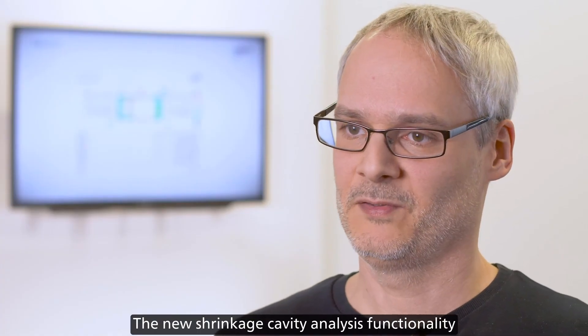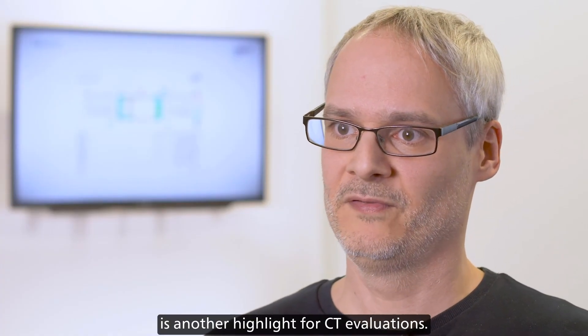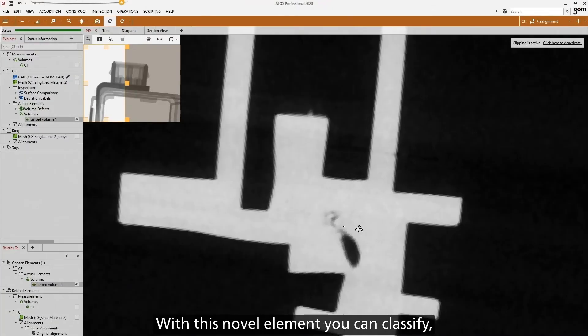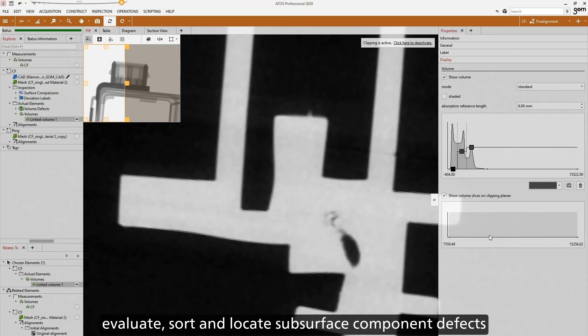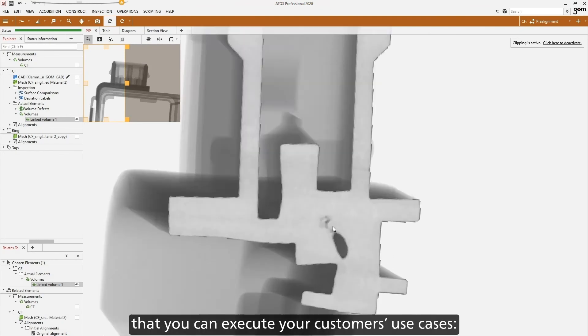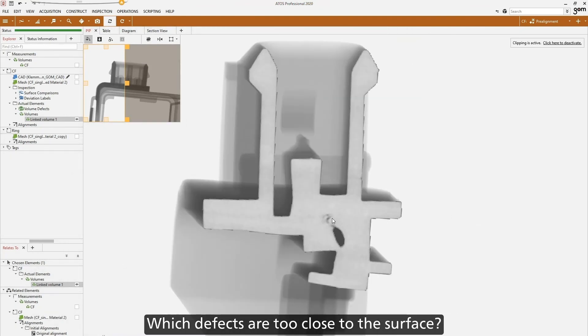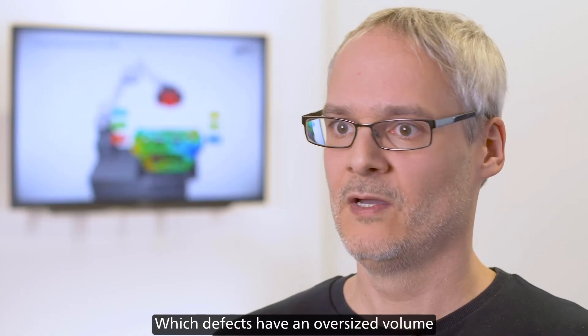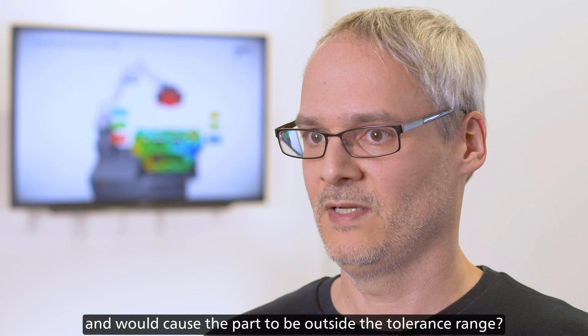The new shrinkage cavity analysis functionality is another highlight for CT evaluations. With this novel element, you can classify, evaluate, sort, and locate subsurface component defects with relative ease, ensuring that you can execute your customers' use cases. Which defects are too close to the surface? Which defects have an oversized volume and will cause the part to be outside the tolerance range?